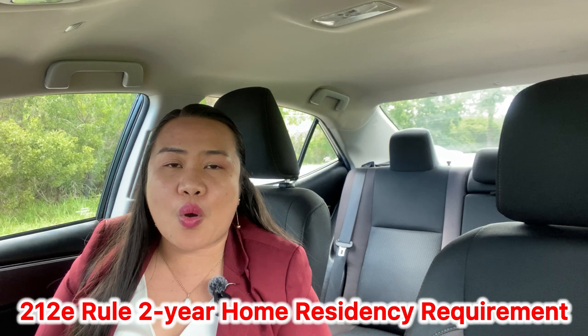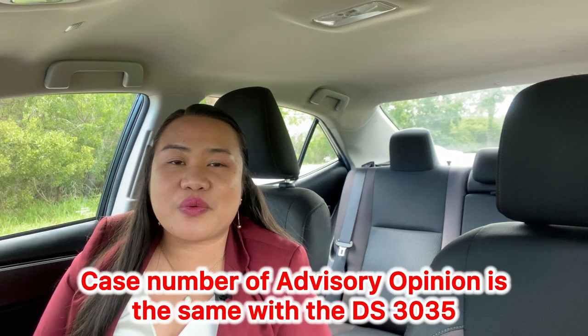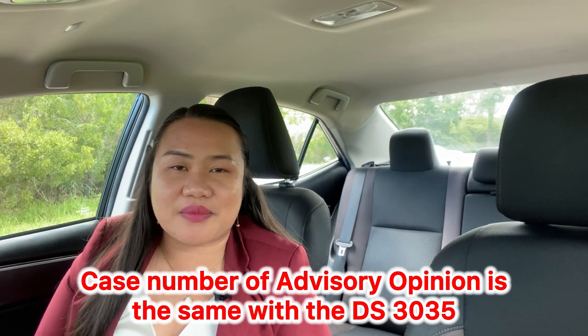Waivers are needed for J-1 teachers if you have a 212E rule home residency requirement. I am from the Philippines and I got here in the U.S. through a J-1 visa. That visa has a 212E rule stamped on my DS-2019 as well as in my visa. However, I still did the process with the advisory opinion just to confirm I have the 212E rule, because by submitting the advisory opinion, that is also my case number used for my DS-3035.